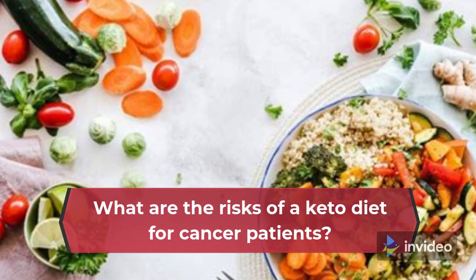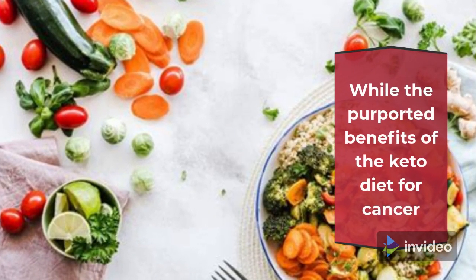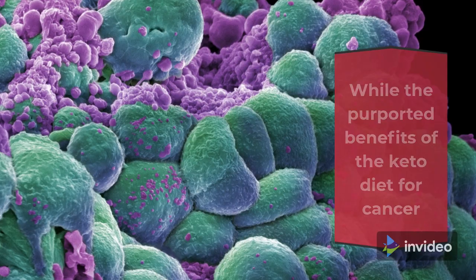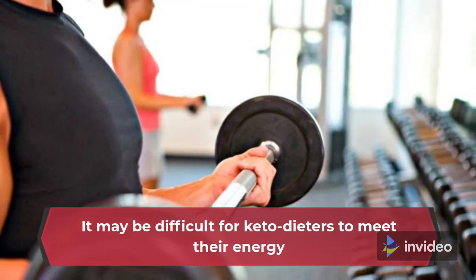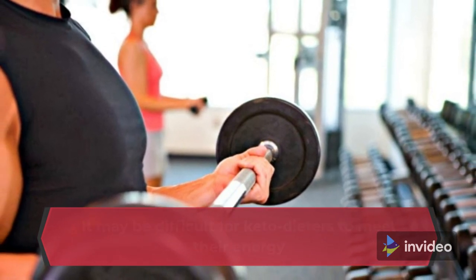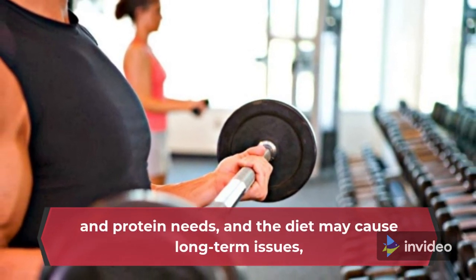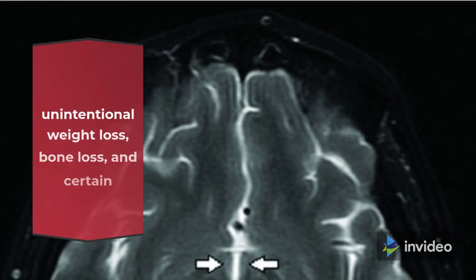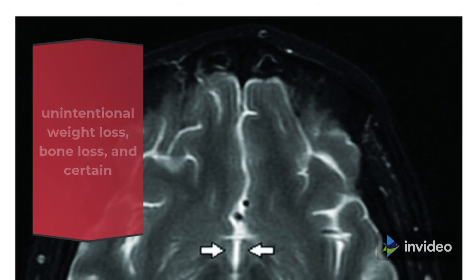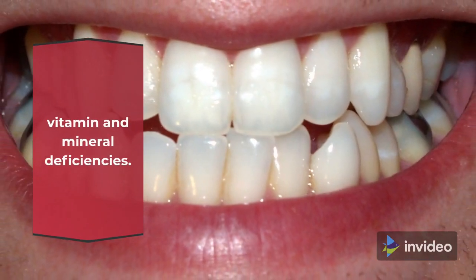What are the risks of a keto diet for cancer patients? While the purported benefits of the keto diet for cancer patients are not evident, the potential risks are a concern. It may be difficult for keto dieters to meet their energy and protein needs, and the diet may cause long-term issues including kidney damage, higher cholesterol levels, unintentional weight loss, bone loss, and certain vitamin and mineral deficiencies.